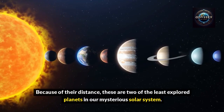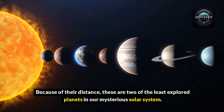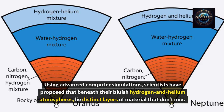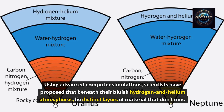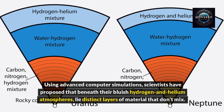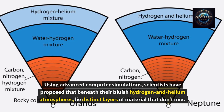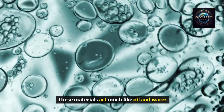Because of their distance, these are two of the least explored planets in our mysterious solar system. Using advanced computer simulations, scientists have proposed that beneath their bluish hydrogen and helium atmospheres lie distinct layers of material that don't mix. These materials act much like oil and water.